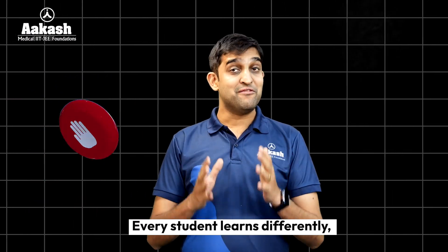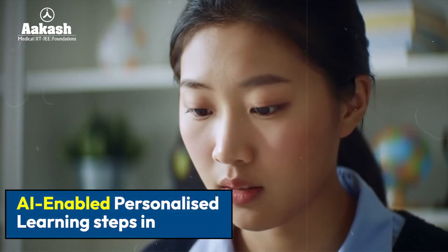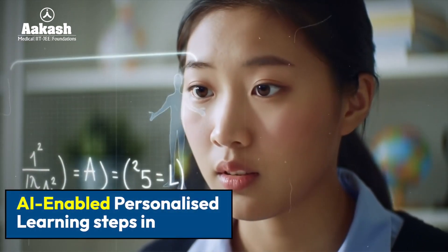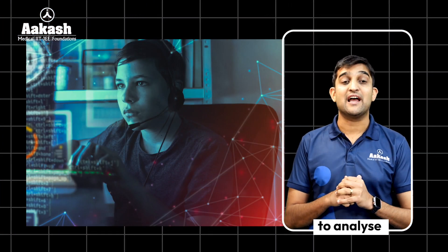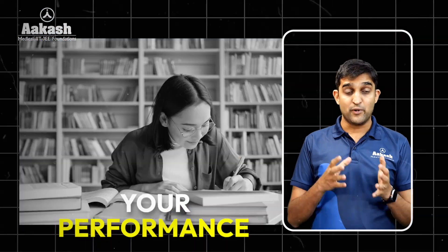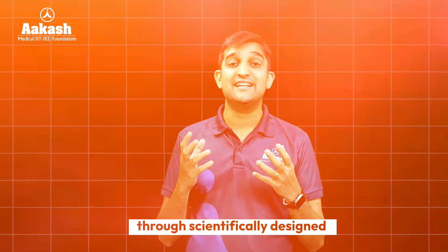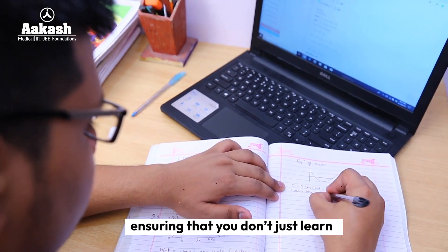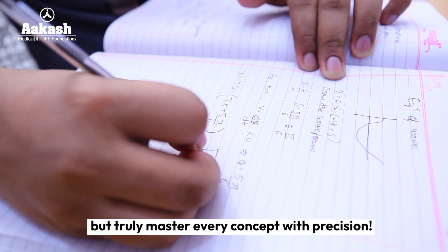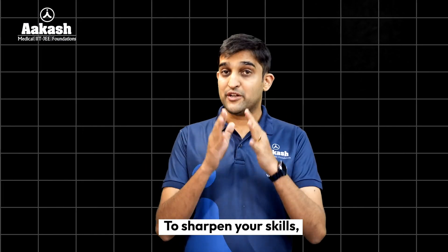And it doesn't stop here. Every student learns differently, and at Akash, we recognize that. This is where our AI-enabled personalized learning steps in. Invictus leverages advanced technology to analyze your cognitive levels, your performance, your errors, and guides you through scientifically designed concept-building sheets and revision videos — ensuring that you don't just learn, but truly master every concept with precision.